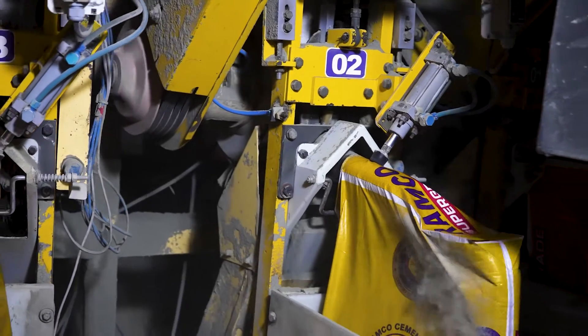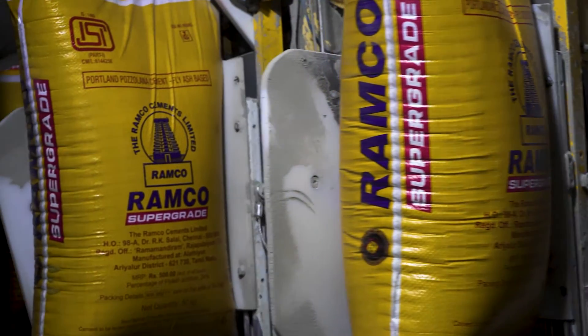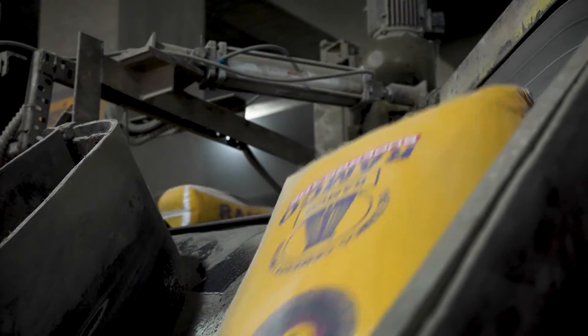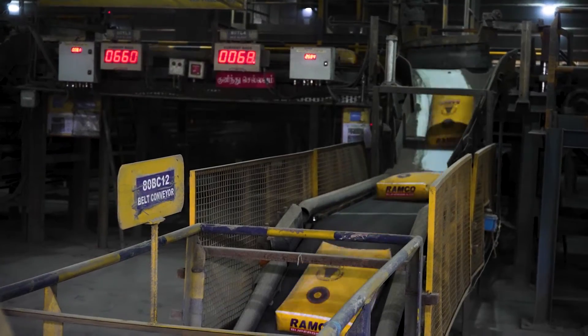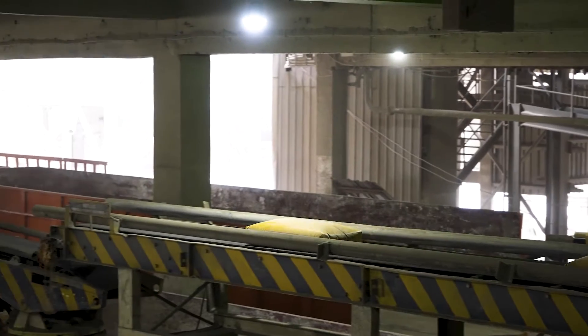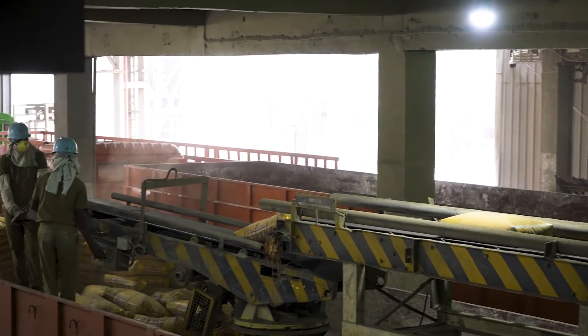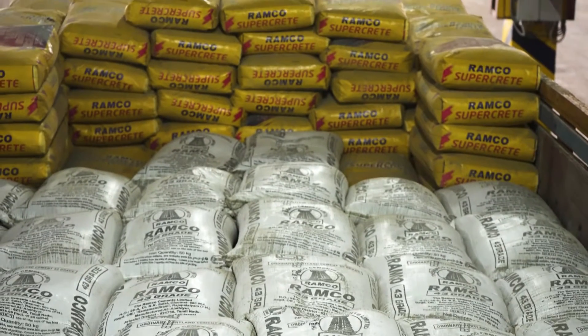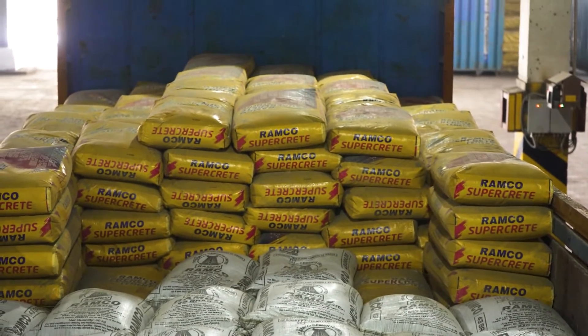Once empty bags are inserted into the packer, air automatically fills them. Once the bag reaches 50kg weight, it discharges to the belt conveyors. The loaded cement bags come to the belt conveyor and are loaded into trucks via a truck loading machine. We also have a wagon loading machine and the facility for bulk loading. The different types of bags available are laminated bags, HDPE bags, paper bags, and PP bags.